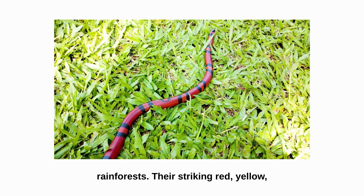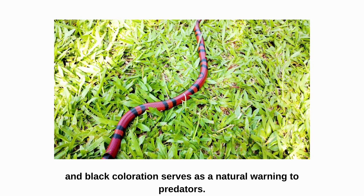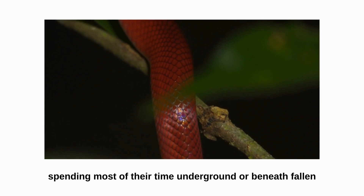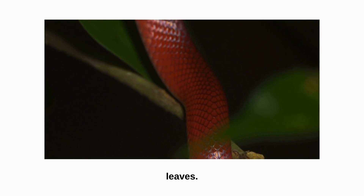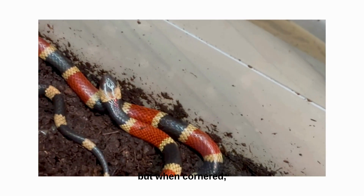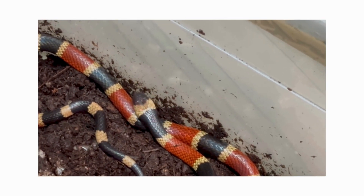Their striking red, yellow, and black coloration serves as a natural warning to predators. Coral snakes are elusive creatures, spending most of their time underground or beneath fallen leaves. They are mainly nocturnal and tend to avoid humans, but when cornered, they can become highly aggressive and will not hesitate to strike.